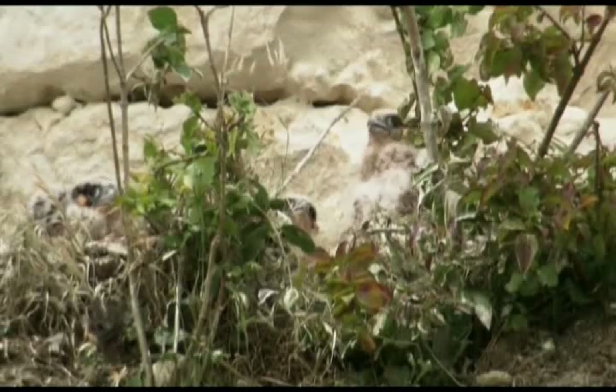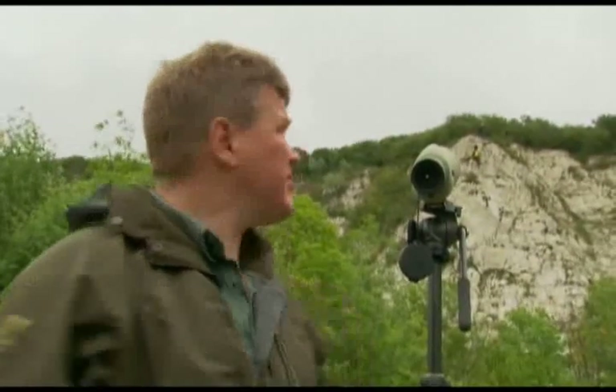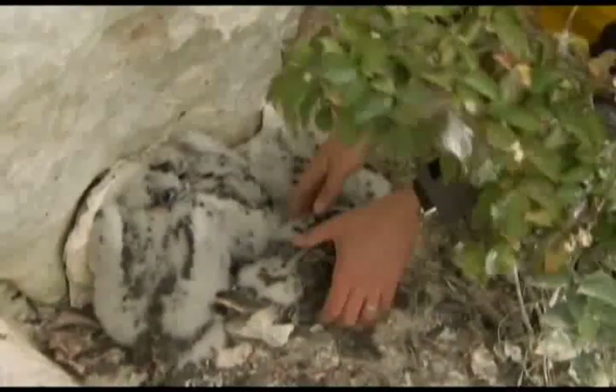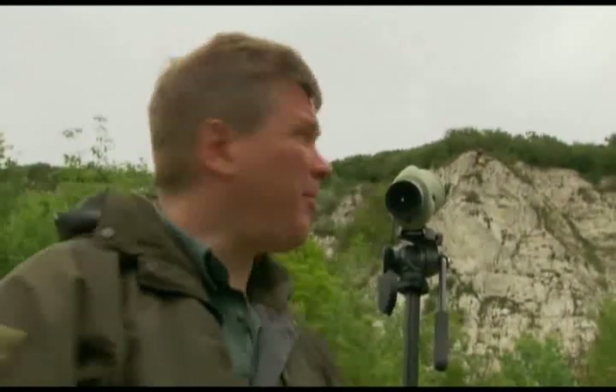The peregrine is nesting on an abandoned chalk quarry — the inland equivalent of a sea cliff. One of the things about peregrines is they pick inaccessible spots for their nests as a way of protecting themselves against predation, but it makes the job for conservation experts really difficult. You can hear this bird is really unhappy because we've got climbers visiting the nest to collect the chicks, bring them to the bottom of the cliff so that we can ring them, examine them, and then send them back. It's vitally important that data is collected so we understand what's happening to the peregrine population.